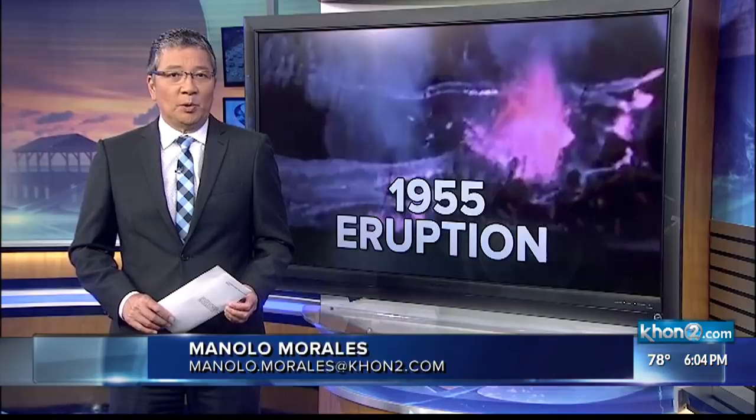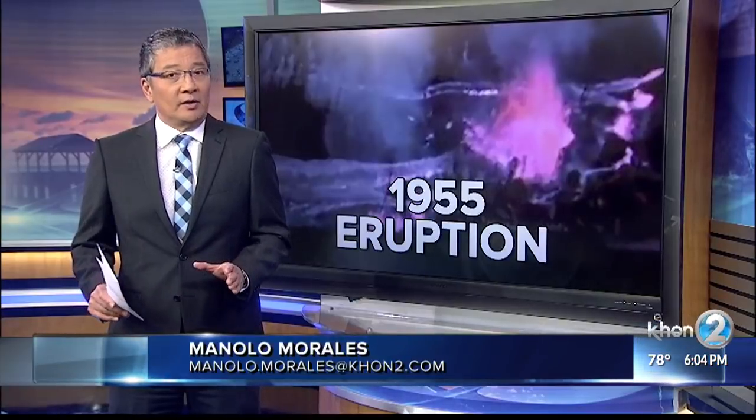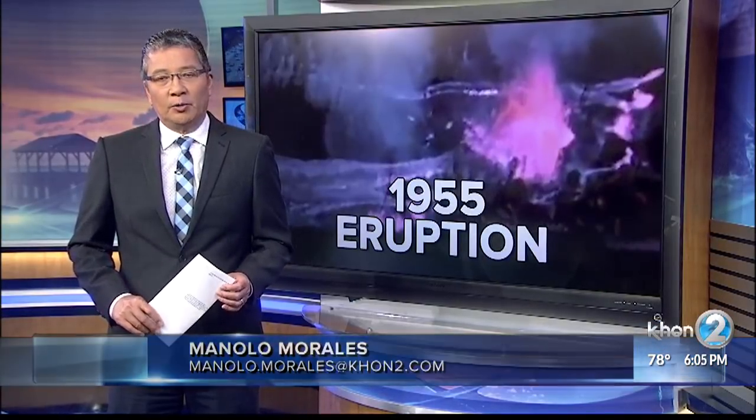Professor Rowland says the recent earthquakes are about a few hundred feet below the surface, which he says are actually pretty shallow — so shallow in fact that residents report they were able to hear the earthquakes as a cracking sound from underground.